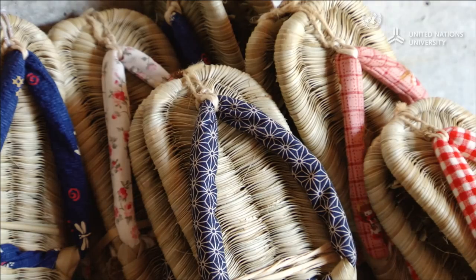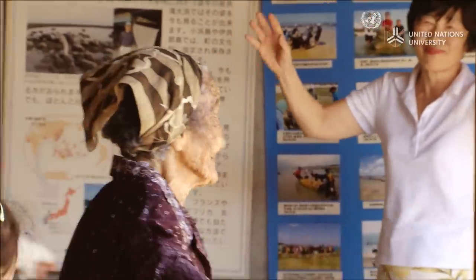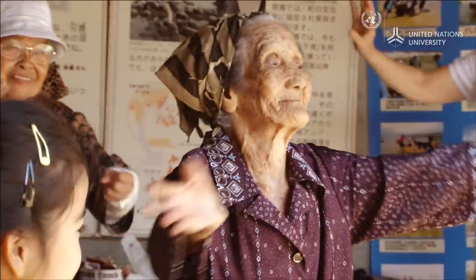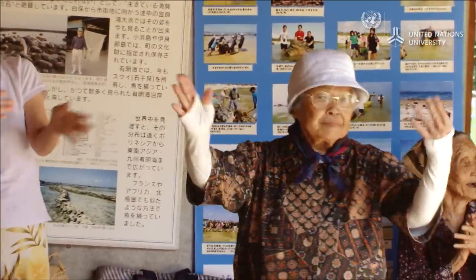Twice a month, the Shiraho Coral Village holds a Sunday market where they sell local agricultural produce and traditional goods. This folk song is called Yuratiku, a word from the village's language that means 'let's gather together' or 'come and visit.'